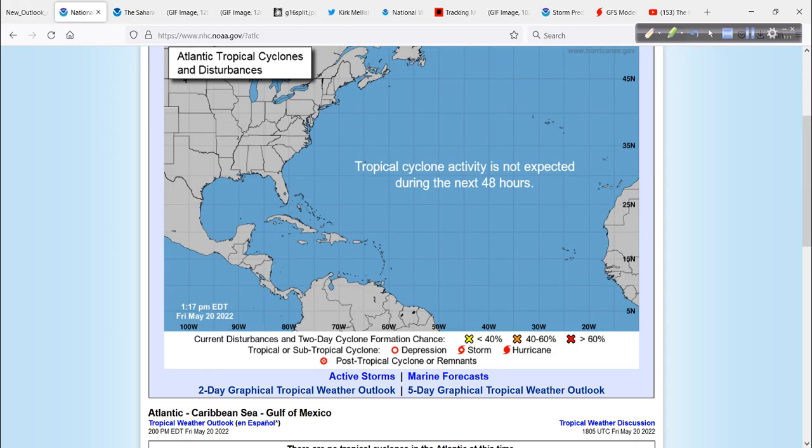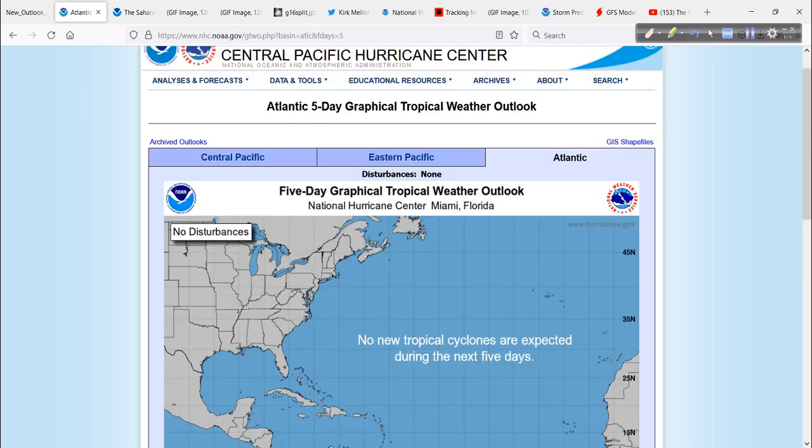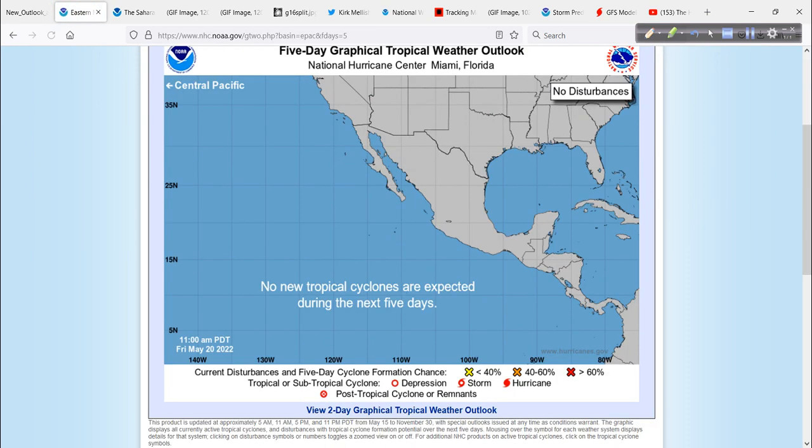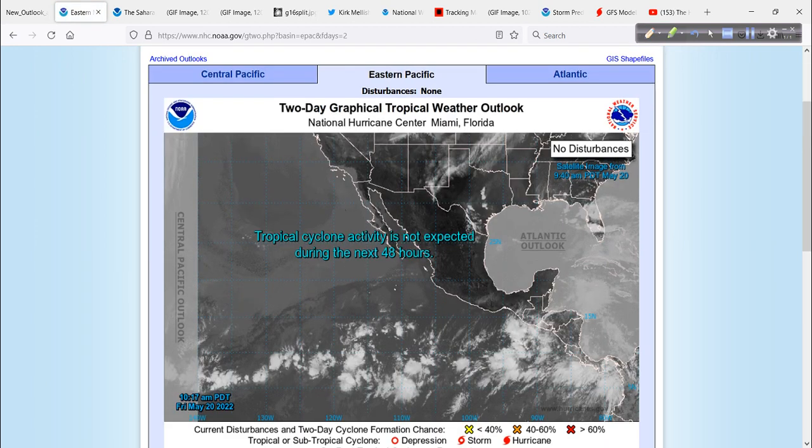Real quick though, in the tropics — nothing in the Atlantic over the next two and five days either way. And the same is true for the Pacific. Five days, two days — nothing.